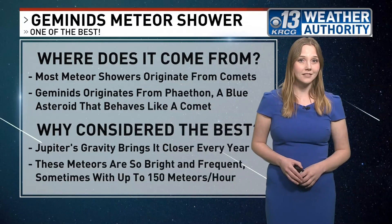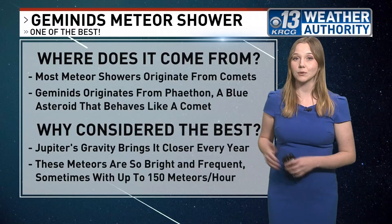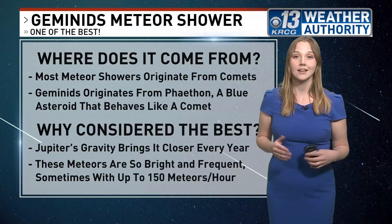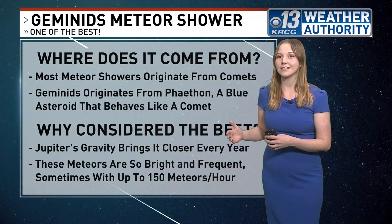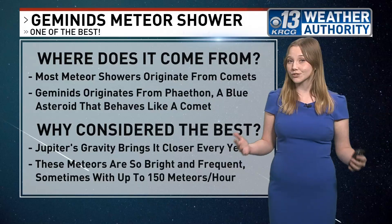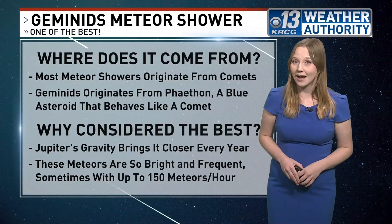Now why is it considered one of the best? Well, it actually gets better and better every year as Jupiter's gravity pulls the stream of dust from Phaethon closer to the Earth. This dust showing up in our atmosphere as meteors burns up brightly and frequently, making it hard for stargazers to miss. Some years you can even see up to 150 meteors per hour.